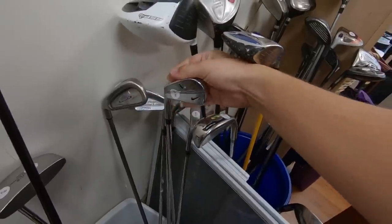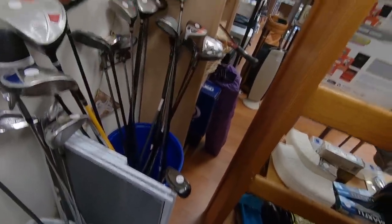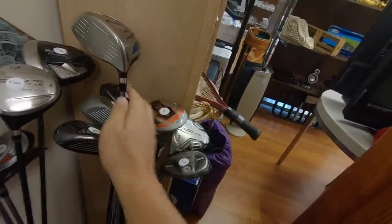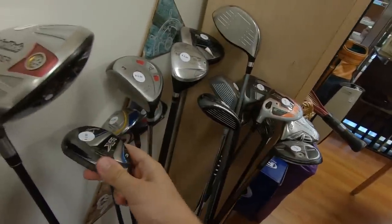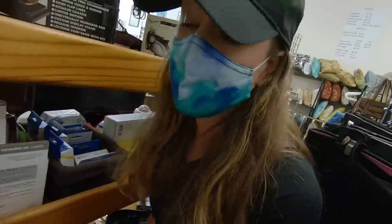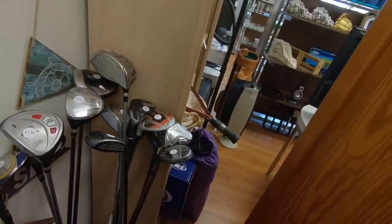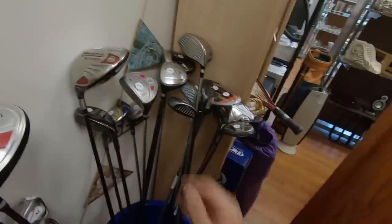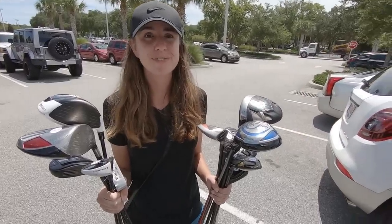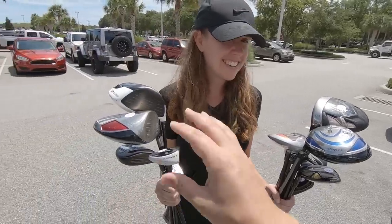There's a Callaway X12 four iron, an old school Nike VR Pro Blade two iron — and all the clubs in here are two dollars! This is probably our best thrift store find of all time — not even close. There's a Cobra Amp Cell hybrid and a Callaway XR3 hybrid too. I definitely didn't have words for this. Ashley is the winner of today — I was just going to drive by since they usually don't have clubs, but she wanted to go in and check, and it definitely paid off.